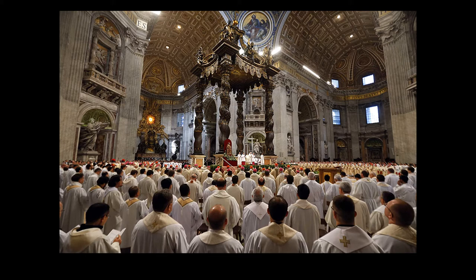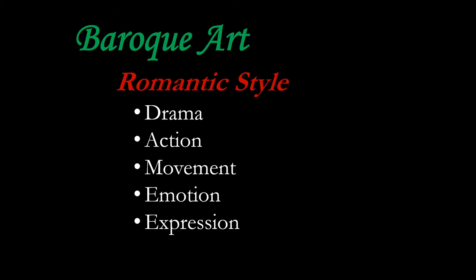We want to remember that he is Mr. Baroque and think about what makes Baroque art style what it is. It's a romantic style, very different from the Renaissance, which was an intellectual, classical style. When we get to the Baroque in the 1600s, we have this romantic style full of drama and action and movement, emotion and expression — and that is fully on display in Bernini's work. Nowhere more so than in his famous David.